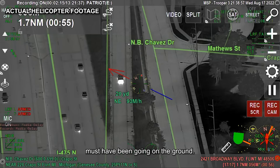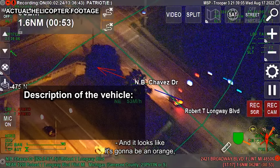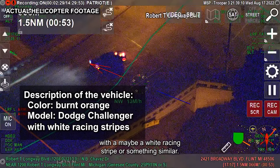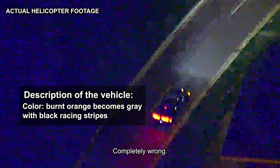The pilot narrates the pursuit: the Hellcat is near Chavez and heading up to Robert T., exiting at Robert T. The pilot initially misidentifies it as a burnt orange Challenger with a white racing stripe, then corrects himself — it's actually a gray Charger with black racing stripes. The vehicle is now westbound on Robert T. Boulevard, traveling at normal speeds.